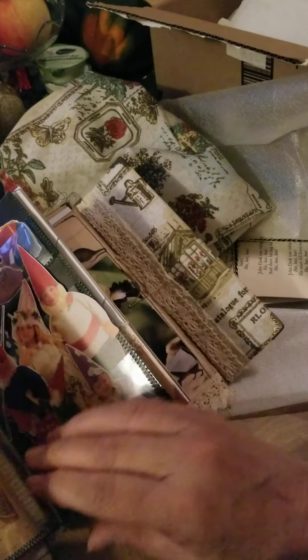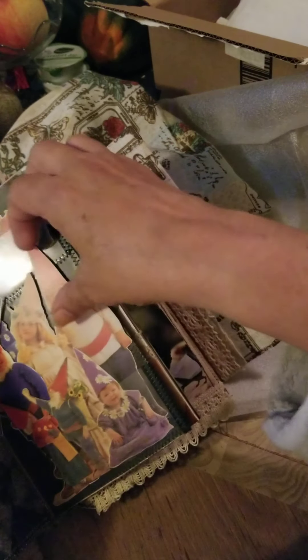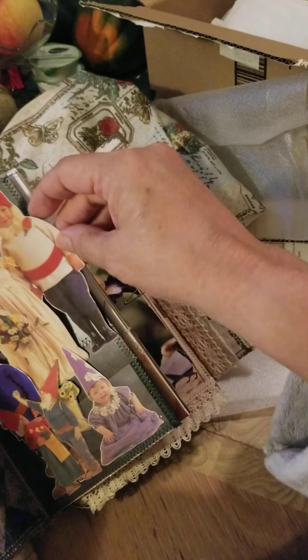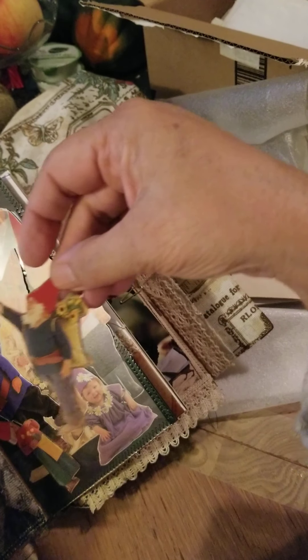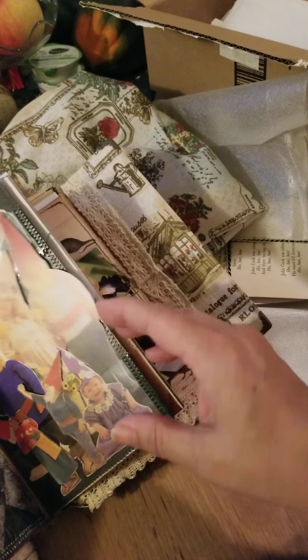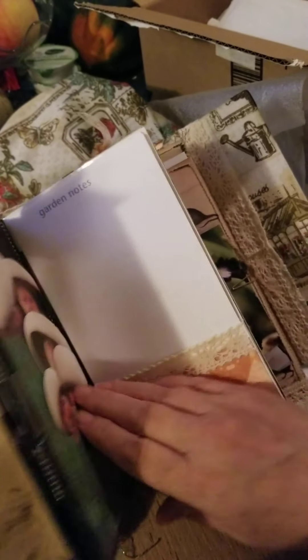I'm one of your biggest fans, Aloha. This is beautiful. Look at this — these are the gnomes she talked about. She knows how much I love gnomes. They're so cute. Adorable. And then the mushroom babies.